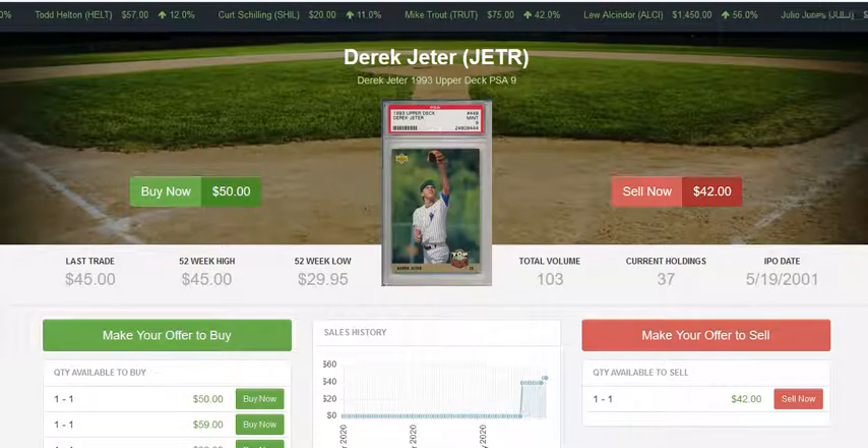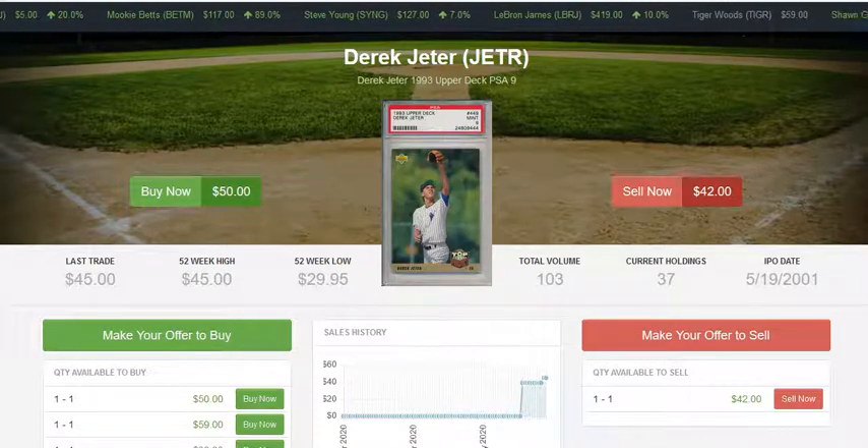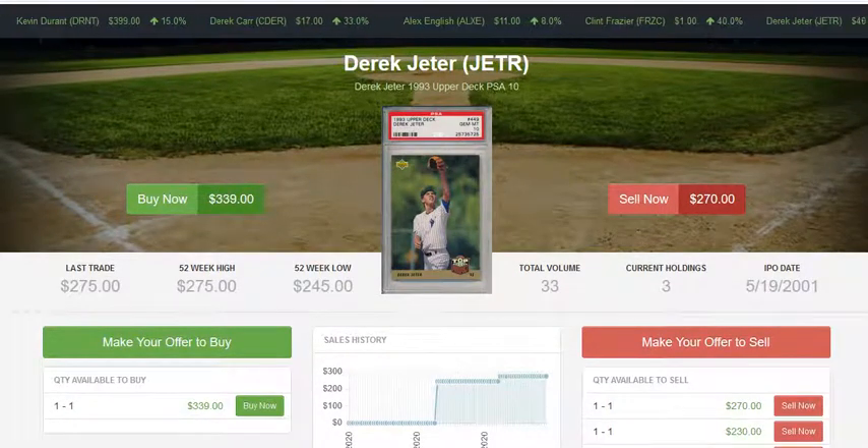Hopefully this video helped you decide whether you've been looking to collect a particular card in raw, PSA 9, PSA 10, or even BGS — you can check Beckett's grading pop report as well. Now you have that line of thinking to make that decision. So to top it off: which of these cards would you buy — as many raw copies as you can afford, multiple copies of the PSA 9, or the PSA 10?